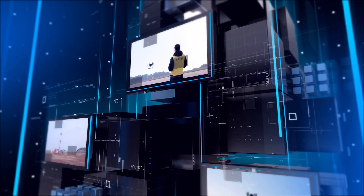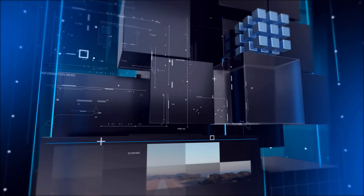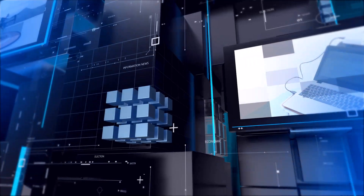Korea Airports Corporation is leading the future airport by developing cutting-edge drone solutions of the fourth industrial revolution for safe and efficient airport operation.